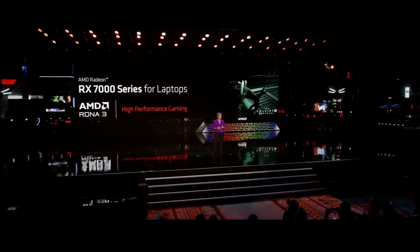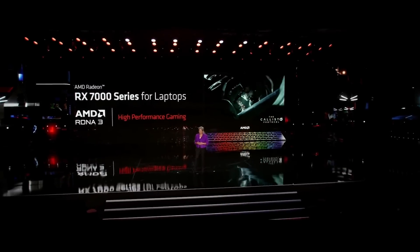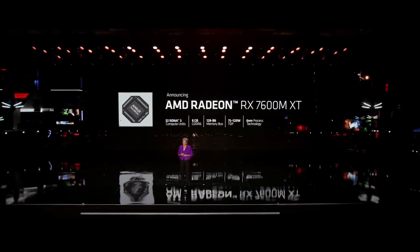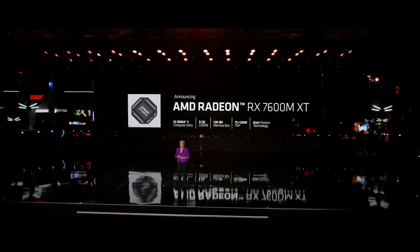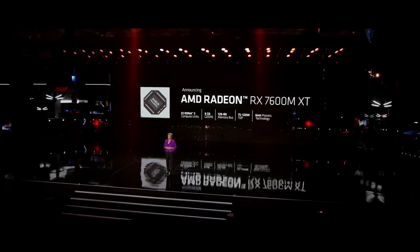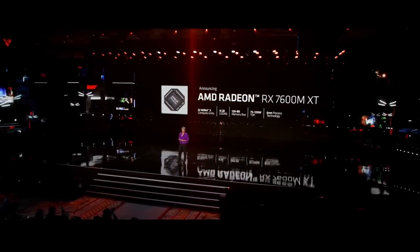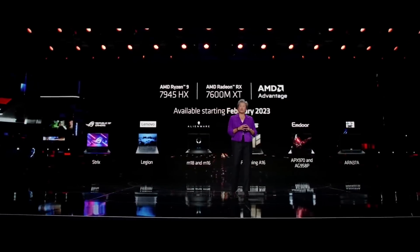We're now launching our first products in laptops with our new Radeon RX 7000 mobile GPUs. The first chip in the series for gaming and creator laptops is the new Radeon RX 7600MXT. It features 32 RDNA 3 compute units, 8 gigabytes of GDDR6 memory, and configurable power that allows us to adjust for the best balance of performance and battery life across a wide range of system designs.